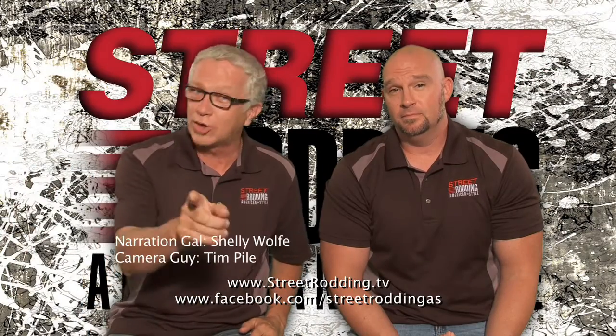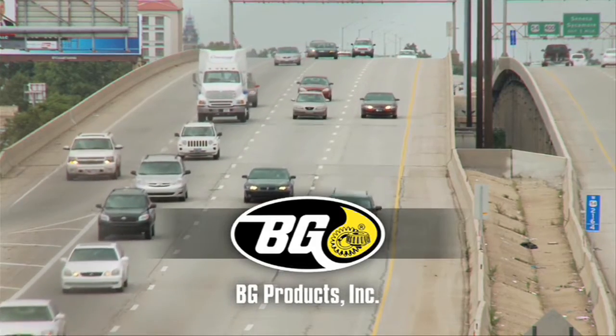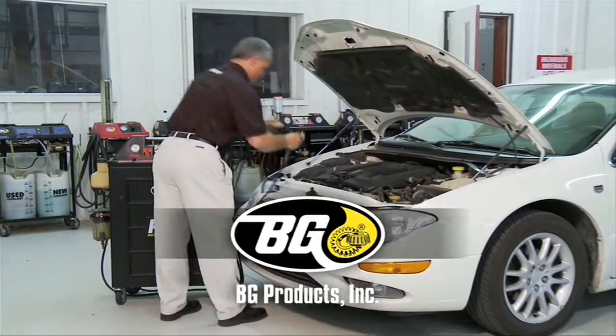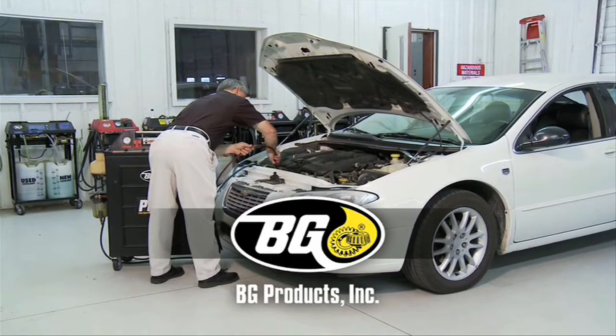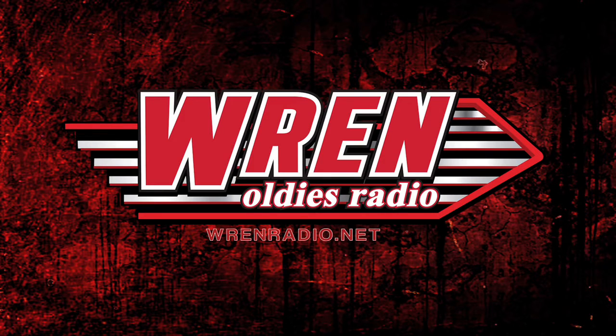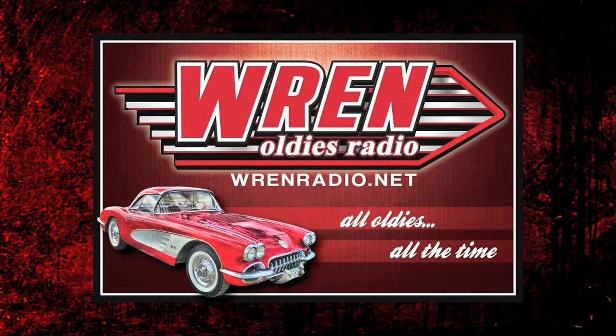Join us again next week and see why street rodding is more than just a hobby — it's an addiction. Support for Street Rodding American Style is provided in part by BG Products Incorporated, dedicated to the development of preventative maintenance services in vehicles for consumers and fleets. In shops all over the world, BG Products provides the driving community with products and services of automotive maintenance. More information can be found on the web at BGFindAShop.com. And Wren Radio, heard from the web on your computer or smartphone, playing oldies from the 50s, 60s, and early 70s — like Elvis, Chuck Berry, and the Skyliners, and many more. Nothing but oldies. Wren Radio is online all the time at WrenRadio.net.